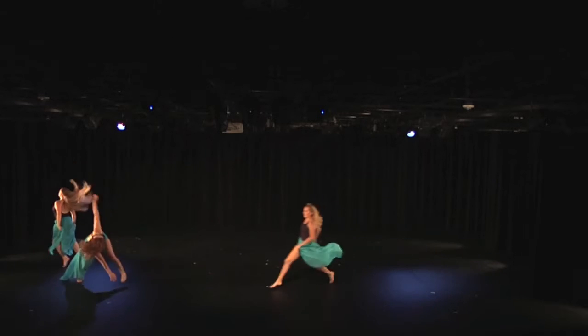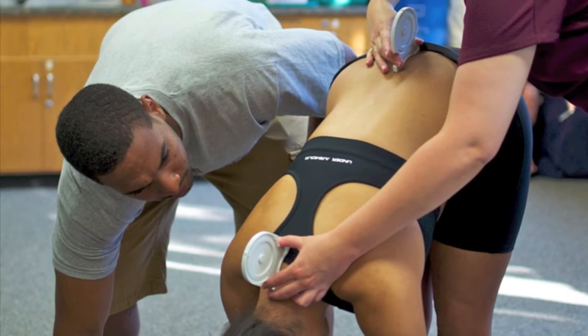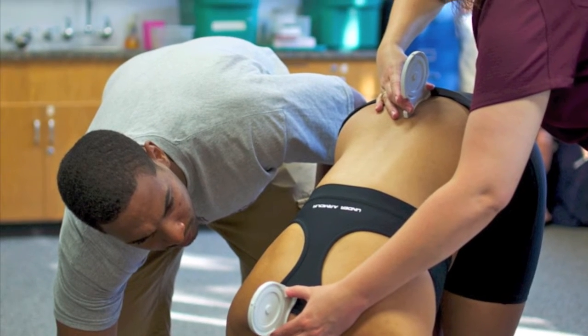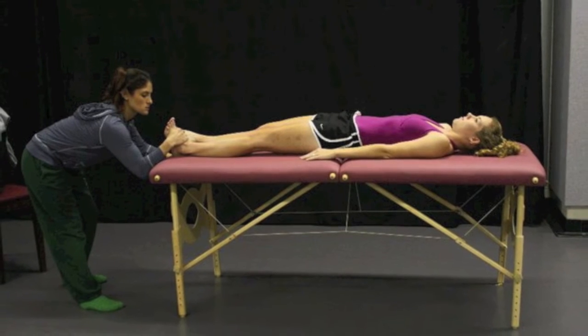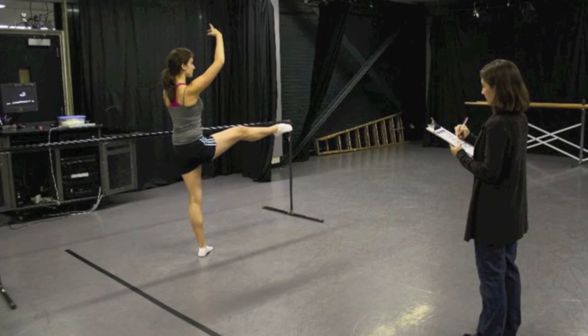Many people ask, why dance science? We believe it's a great connection of the love for the art form of dance and the strong foundation of science at A&M. We're able to tap into some of the kinesiologists and researchers that are here, providing an underlying sense of science, anatomy, and biomechanics to our students.